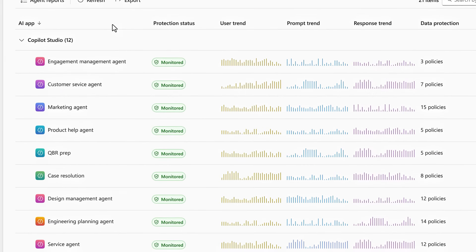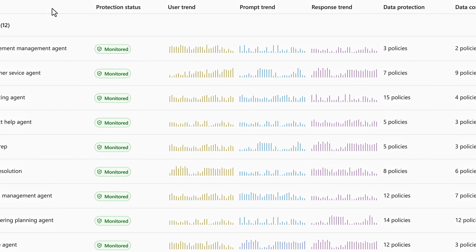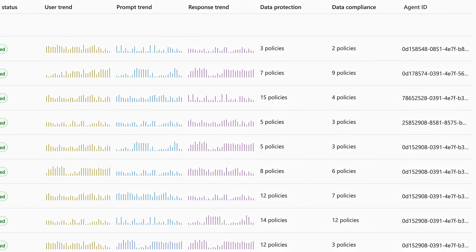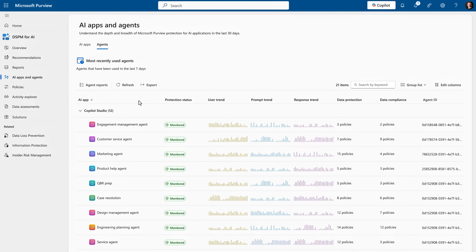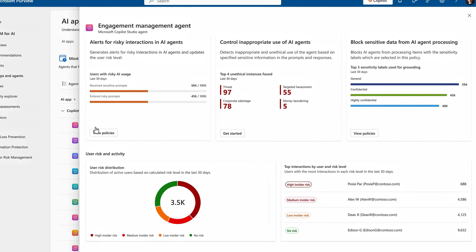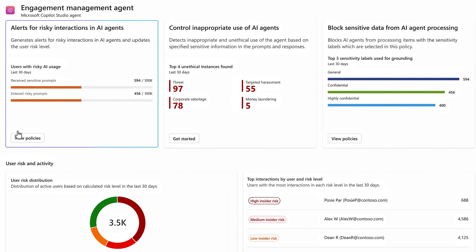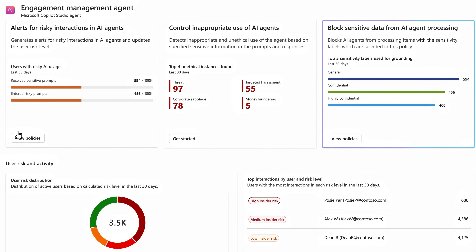We're also adding more insights and controls for data security with AI apps and agents in Microsoft Purview. The new apps and agents page in data security posture management for AI gives you a single dashboard to view and create policies for your AI apps and agents, where you'll find coverage for data protection and compliance policies you already have in place. Clicking into any of these items lets you discover more insights, including potentially risky interactions, inappropriate use, and sensitive information being shared.